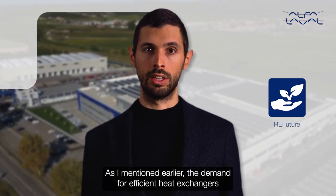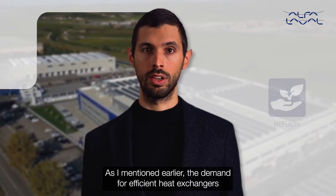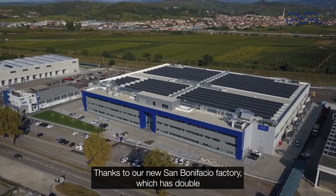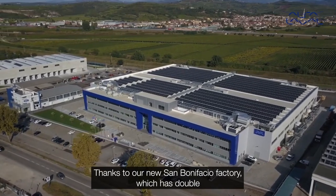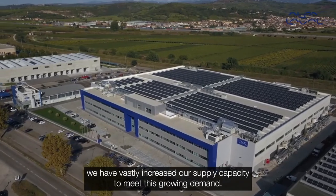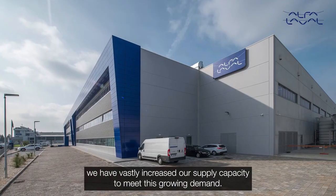As mentioned earlier, the demand for efficient heat exchangers for the heat pump market is growing fast. Thanks to our new San Bonifacio factory, which has doubled the production space of its predecessor, we have vastly increased our supply capacity to meet this growing demand.